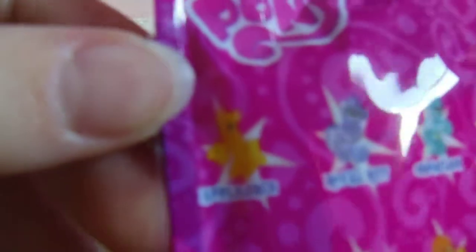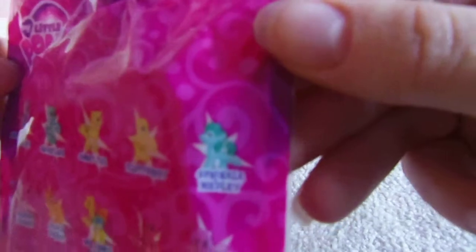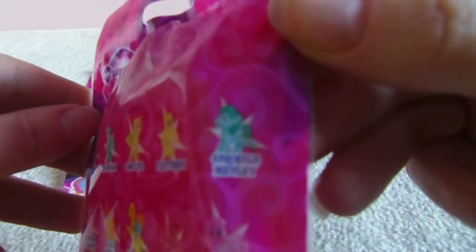You've got Applejack, which is one of the main six, and also Fluttershy. But the other characters are all different — so you've got Royal Riff, Sassaflash, Comet Tail, Sprinkle Medley, Gardenia Glow, Princess Cadence, Mr. Carrot Cake and Golden Harvest, Ribbon Wishes and Flower Wishes.